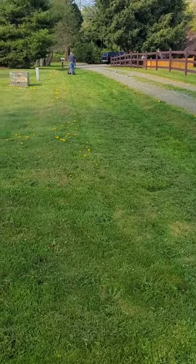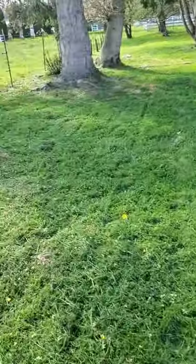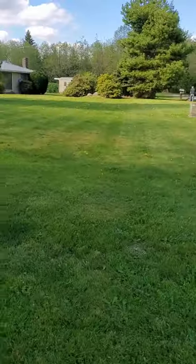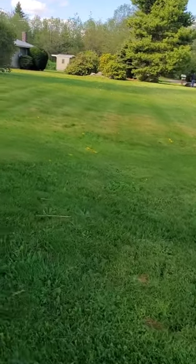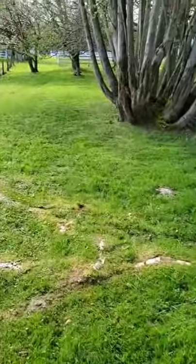We did the ditch line here going up, hit this little bank here all the way over the fence. This up here they do with their riding lawnmower — we just weed-eat this property and get where they can't.